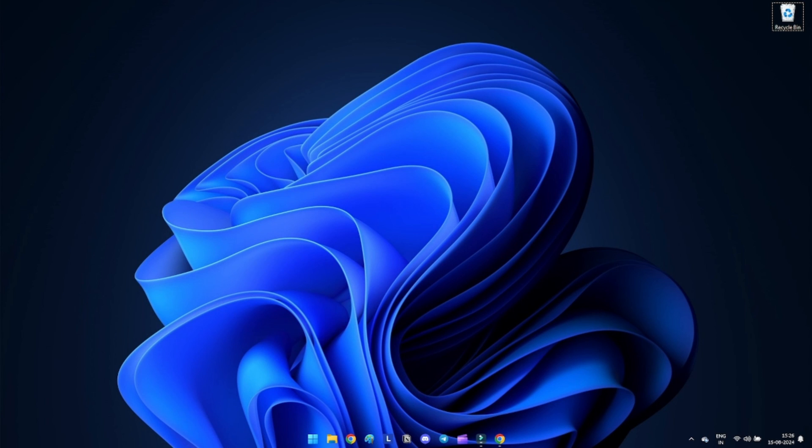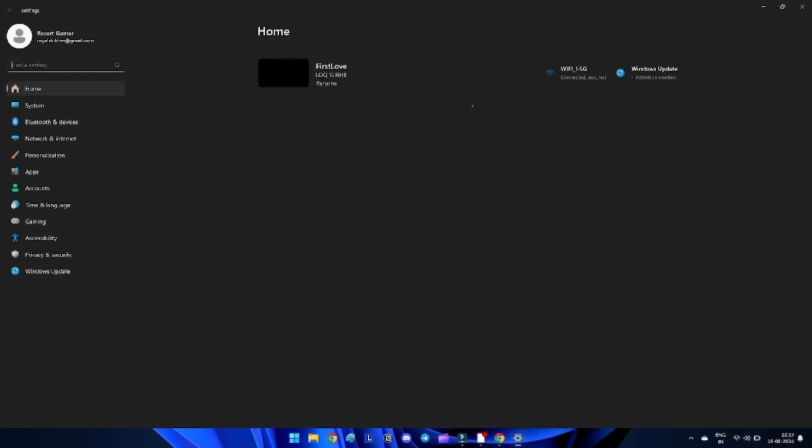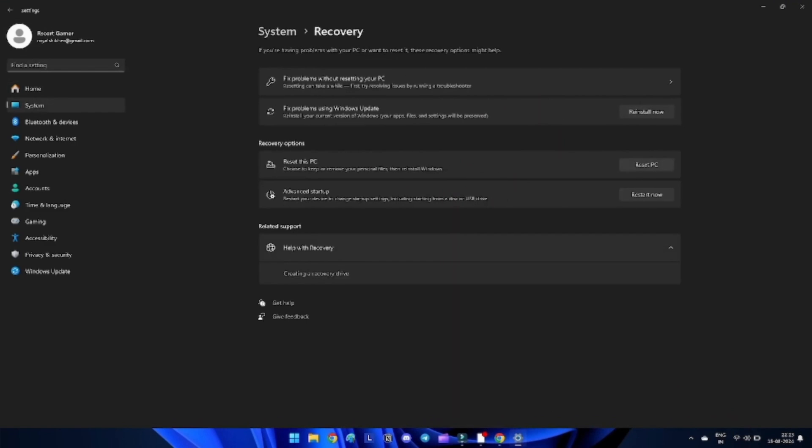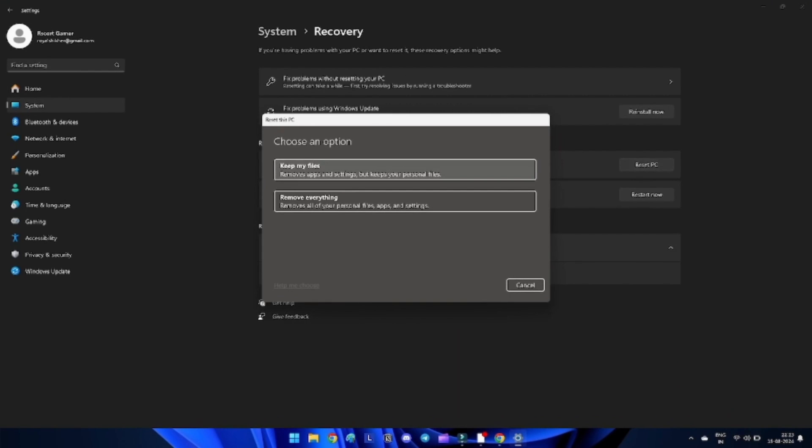Method 15: Reset your PC. If none of the other solutions resolve the Windows Security not working issue and Windows Security still refuses to open, you can consider performing a Windows reset. This will reinstall Windows 11 while keeping all your files and settings intact. Press Windows + I to open Settings, click System in the left-hand menu, scroll down and select Recovery. Under Recovery, click Reset PC and choose 'Keep my files' or 'Remove everything' according to your preference. Follow the on-screen instructions to complete the resetting process.